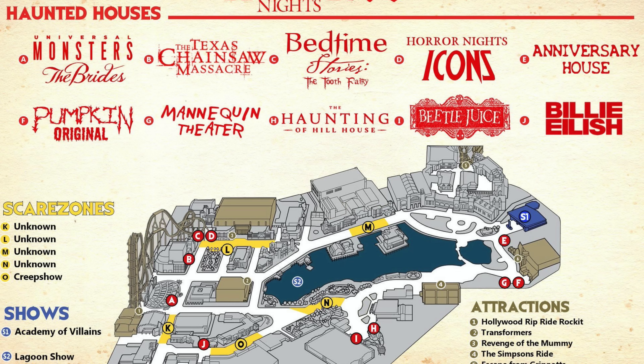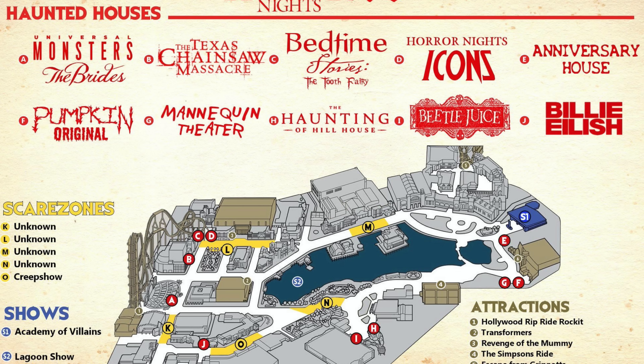Now let's go over the speculation map, which from what I was told was pretty accurate. For the haunted houses you would have had: Universal Monsters the Bride — like all the female versions of the classic Universal Monsters; Texas Chainsaw Massacre; Bedtime Stories; Halloween Horror Nights Icons — each scene a different icon throughout the years; an anniversary house with greatest hits from past haunted houses; Pumpkin Origin; Mannequin Theater; Haunting of Hill House — apparently incredible; Beetlejuice as the fun silly house; and Billie Eilish.